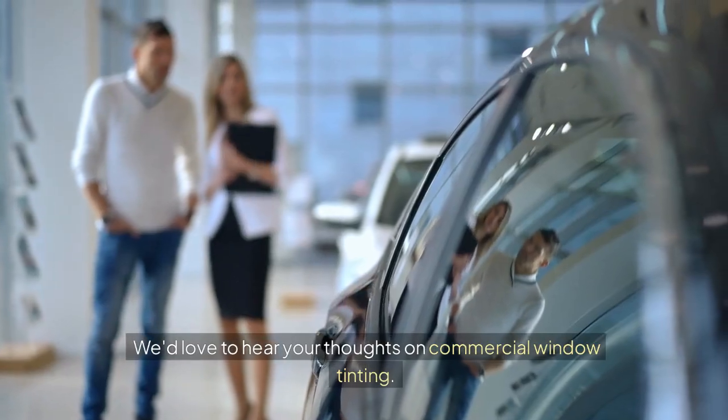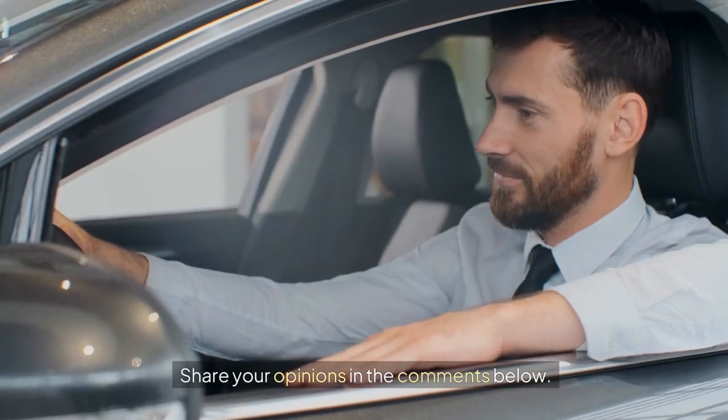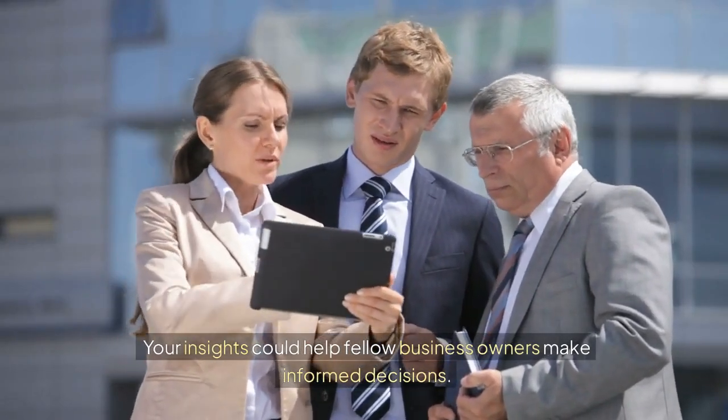We'd love to hear your thoughts on commercial window tinting. Have you considered it for your business? What benefits appeal to you most? Share your opinions in the comments below — your insights could help fellow business owners make informed decisions.